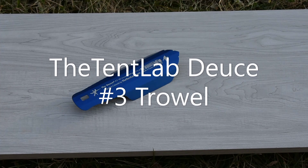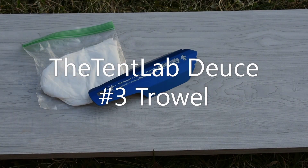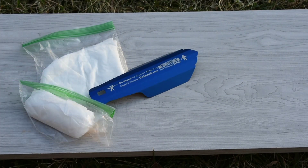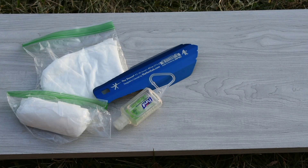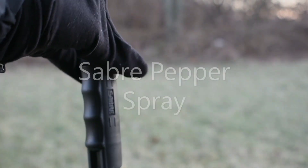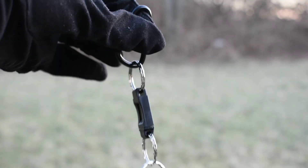My poop kit will consist of a heavy duty trowel, dried out baby wipes, a small roll of toilet paper, hand sanitizer which I will usually clip on the outside of my pack, and a large trash bag. For safety I'll be carrying quick release pepper spray on the outside of my pack.